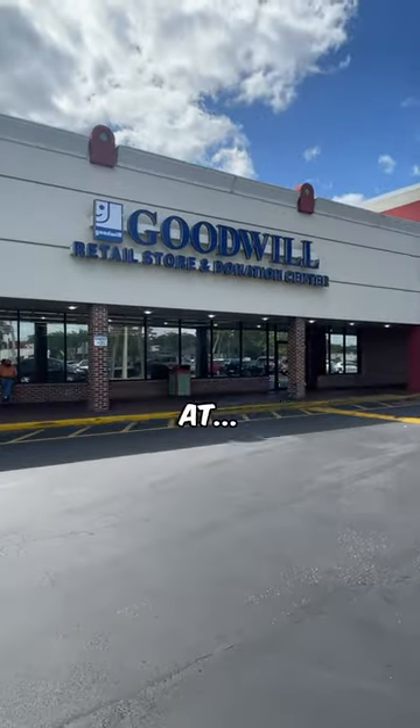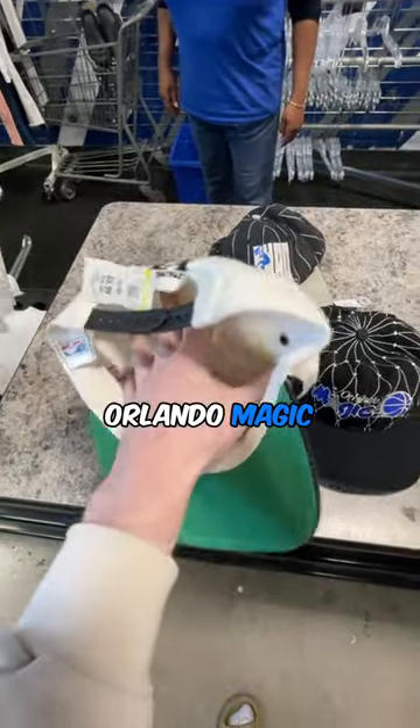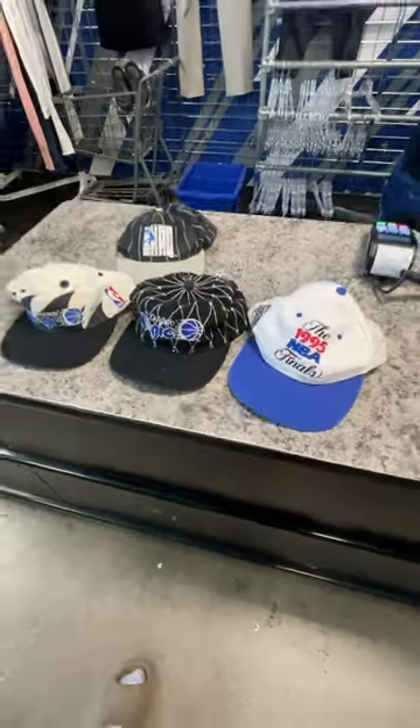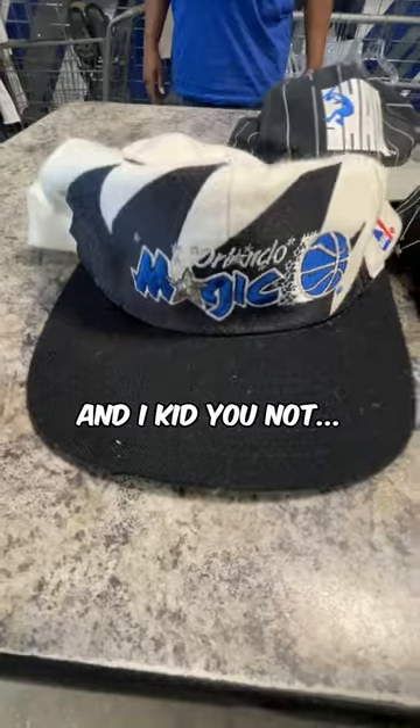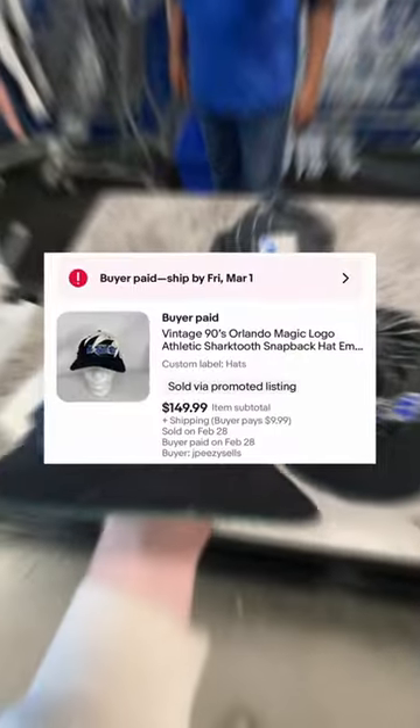Finding rare vintage grails at Goodwill. Take a look. I found a vintage sharktooth hat from the Orlando Magic. It is so cool and they barely make them like this anymore. It was priced at $6 and I kid you not, I sold it on my eBay store for over $150.